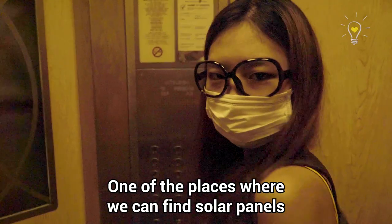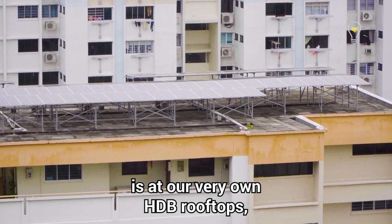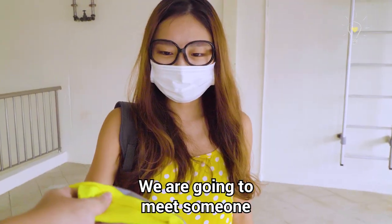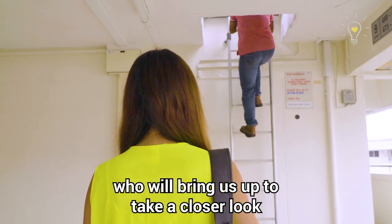One of the places where we can find solar panels is at our very own HDB rooftops. I know some of the flats here have solar panels installed right above! We're going to meet some of them who are bringing us up to take a closer look at these solar panels.